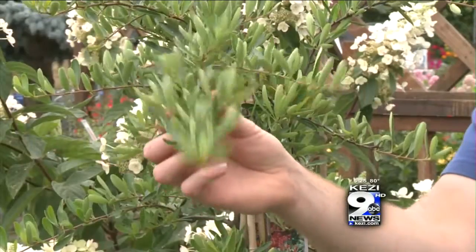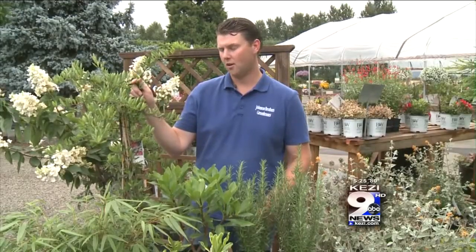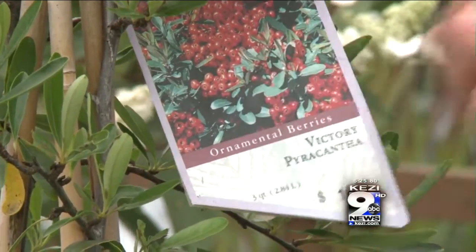Another evergreen is Pyracantha. You can grow this one on a trellis, an arbor, or on a wall. It's got small, green, glossy leaves, and produces red berries in the fall and winter.